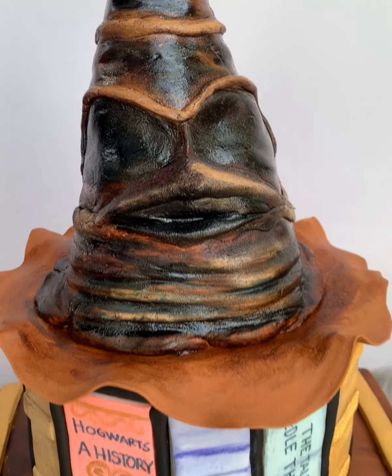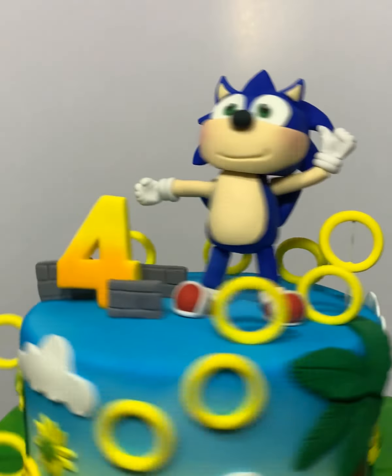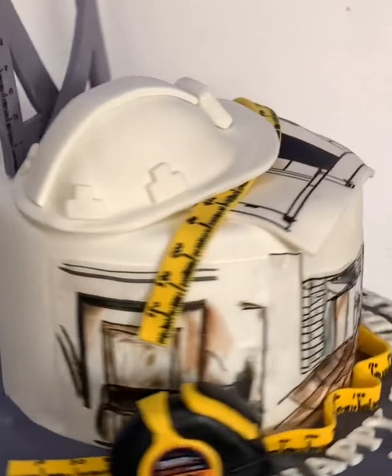Hello, guys! Welcome back to our channel. This is the first video uploaded in this page, and we are going to show to you the best expectation versus reality cake compilations.